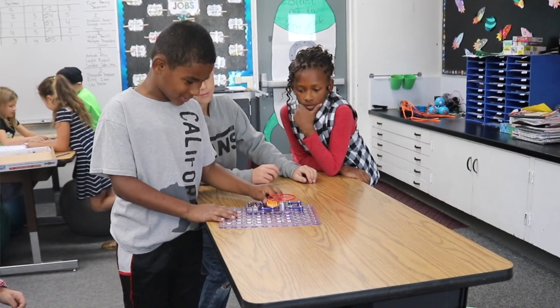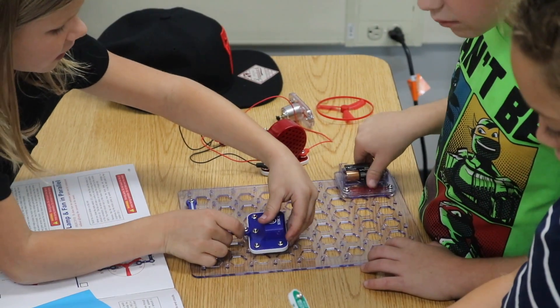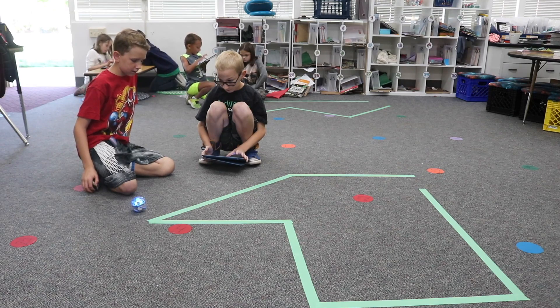Officially this is our first year as a STEAM school, but we've been incorporating a lot of STEAM into our programs for the past two years. This year is the first year with more robots, a maker space, and bigger pieces that are part of the STEAM initiative.